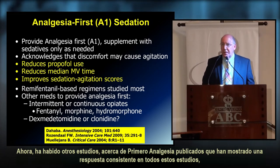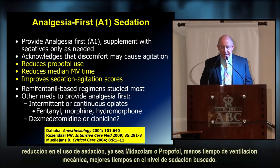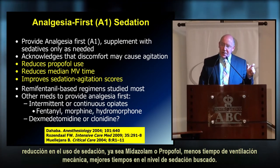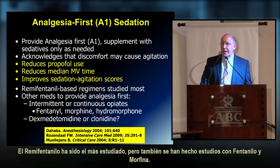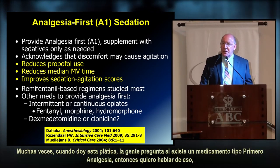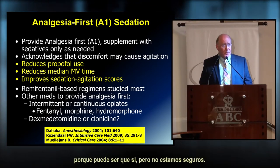Several other analgesia-first studies have shown consistent results: reduction in sedation use — whether midazolam or propofol — less time on mechanical ventilation, and improved time within the sedation target. Remifentanil has been the most studied, but fentanyl and morphine have also been used. There have been no studies yet with dexmedetomidine or clonidine. Many people ask whether dexmedetomidine represents an analgesia-first type medication — I think it might be, but we don't know for sure.